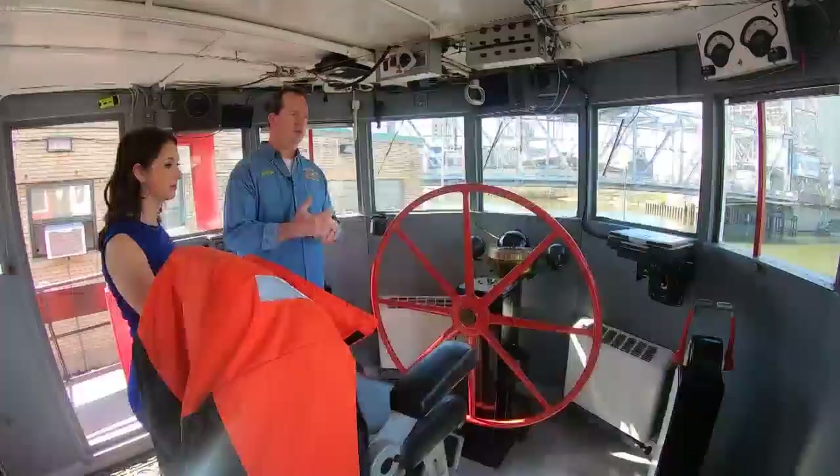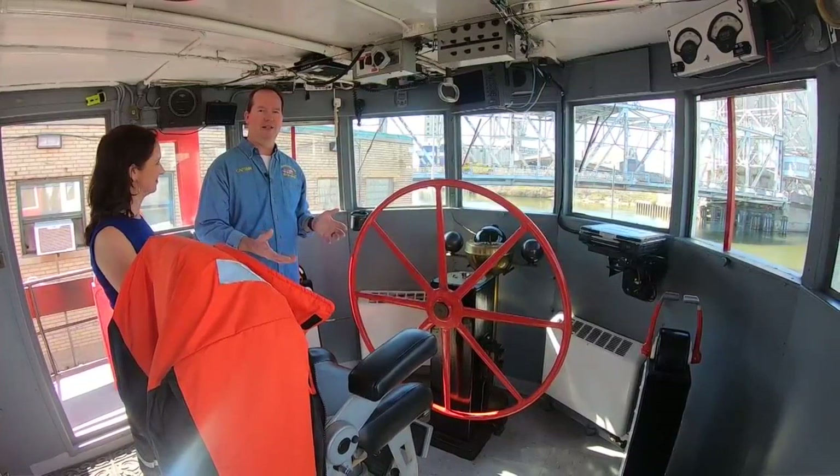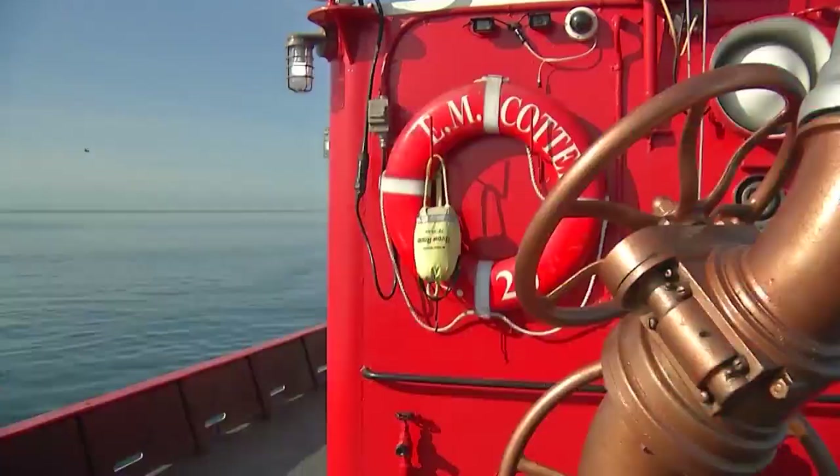We went on board with the captain to find out more. It's the world's oldest active fire boat, built in 1900 — 122 years old. This was built for big fires. Big boat, big fires.